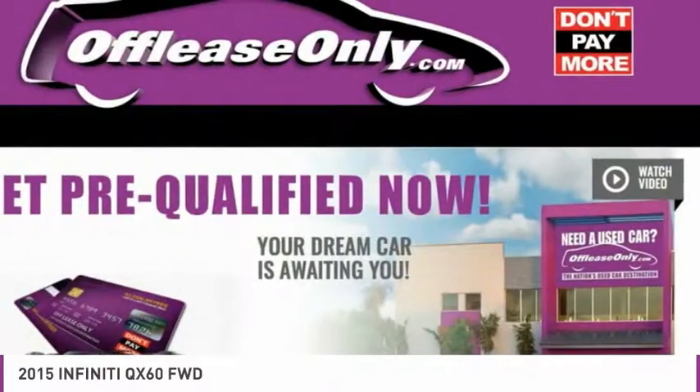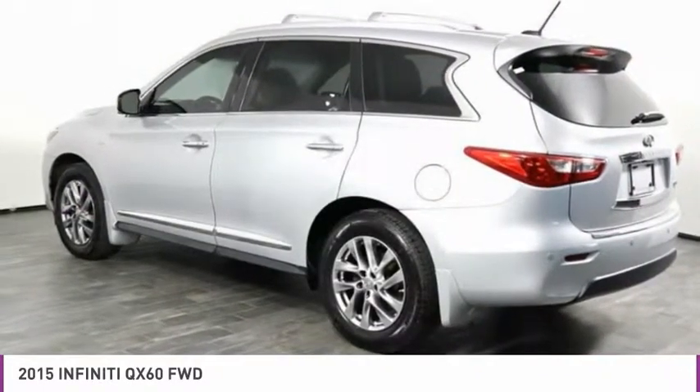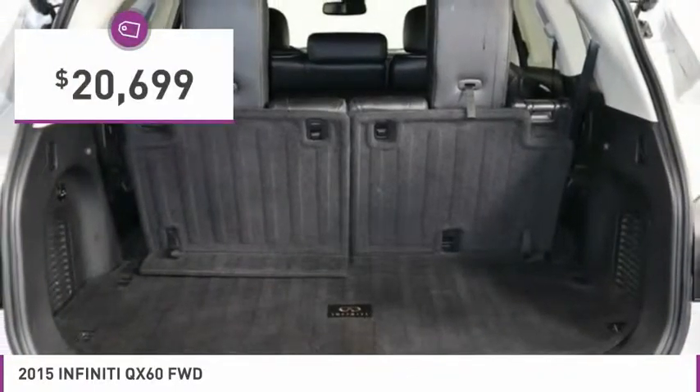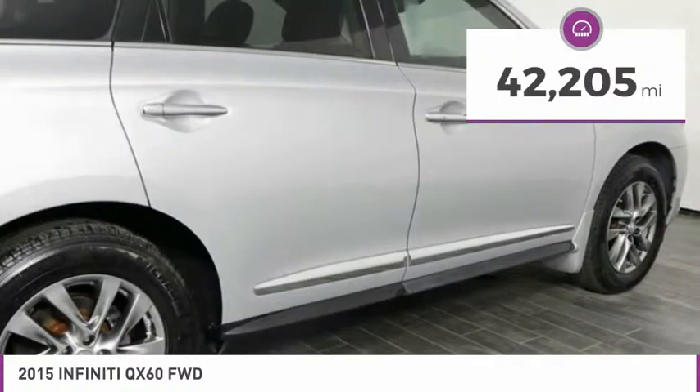In addition, the QX60 offers extremely high levels of safety, all with a sleek new design and is priced below $25,000. This vehicle has less than 45,000 miles.